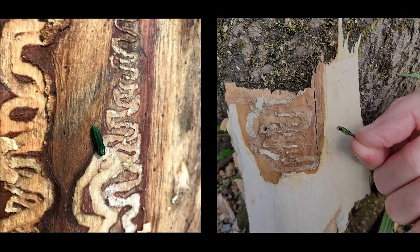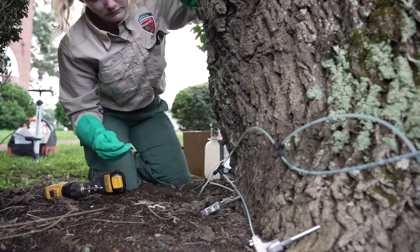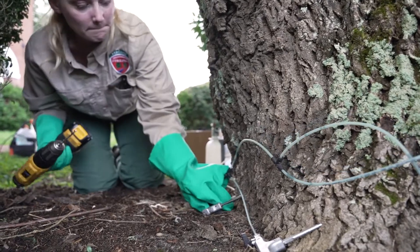The beetle's larvae actually tunnels underneath the bark of the tree, and that ends up girdling the tree because the larvae feeds on the inner bark and cambium, disrupting the flow of water and nutrients within the tree.